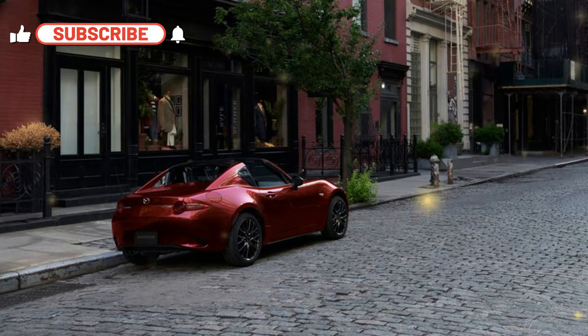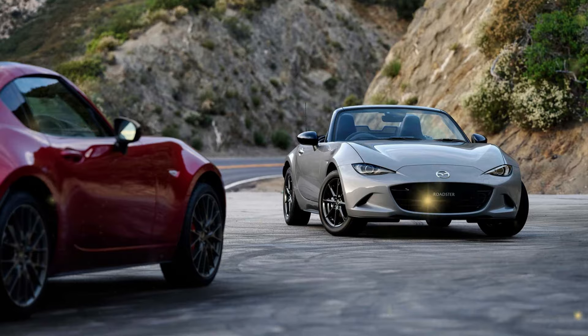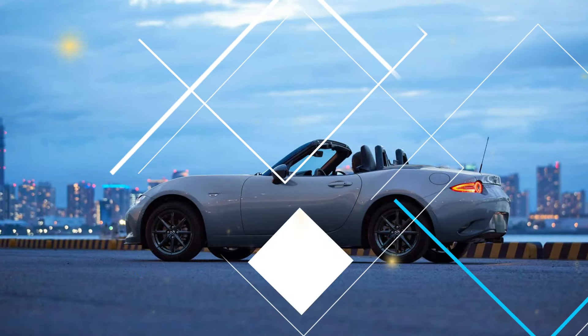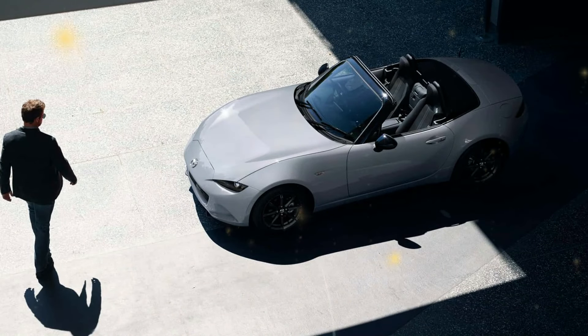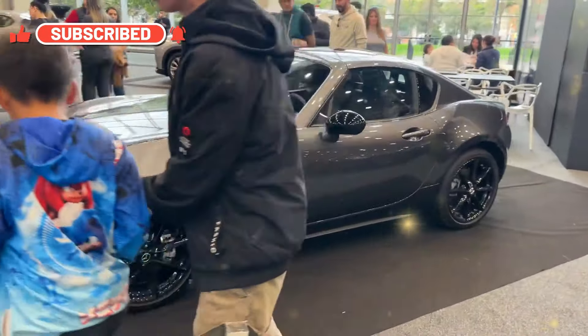The subtly revised Roadster, starting at $30,150, features a new look and changes to the steering and optional limited-slip differential. Mazda announced pricing and more details for the revised 2024 MX-5 Miata. Changes include tweaked headlights and taillights, a new steering rack, a new asymmetric limited-slip differential, and newly available exterior and interior colors. The MX-5 Miata will start at $30,150 for the Sport Roadster and $38,115 for the RF retractable hardtop model.